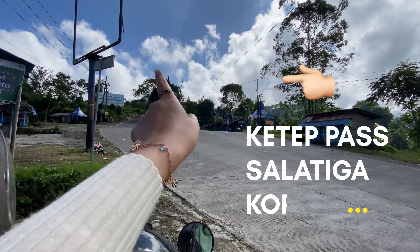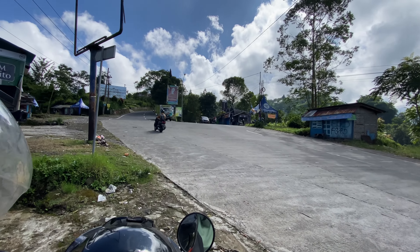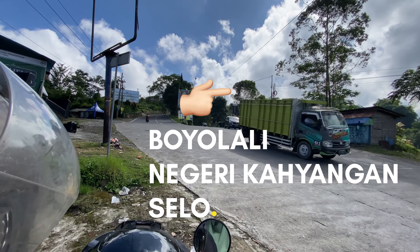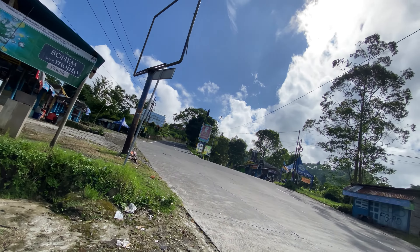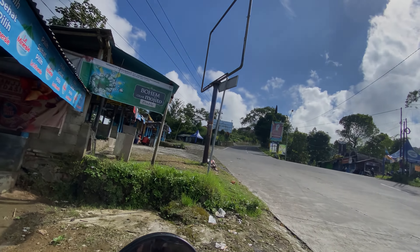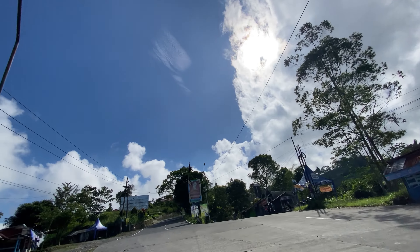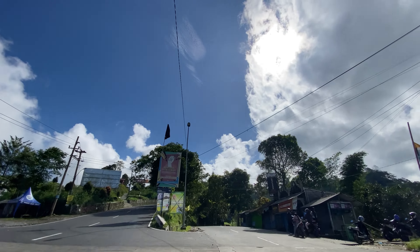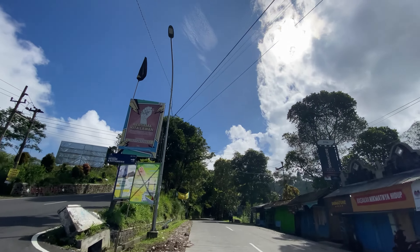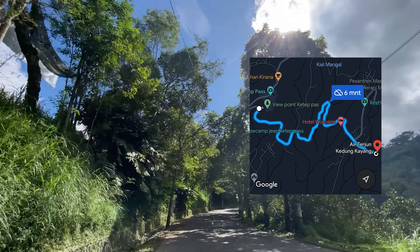Kita start dari Ketep ya. Kalau lurus ke arah Kopeng, ke arah Ketep. Kita belok yang ke kanan, ke arah Boyolali. Sekarang kita mulai perjalanannya. Dari sini sampai ke Kedung Kayang itu jaraknya deket ya. Kalau menurut map sekitar 3 km atau cukup 10 menit perjalanan.